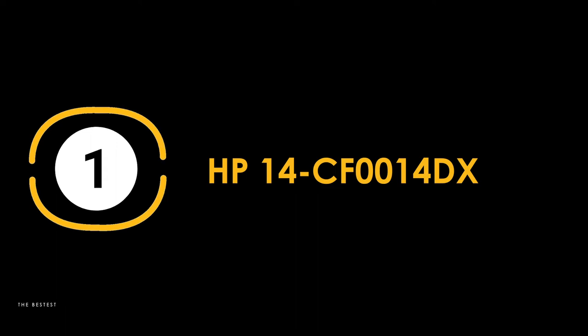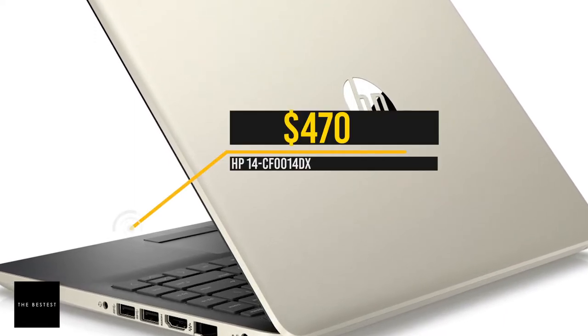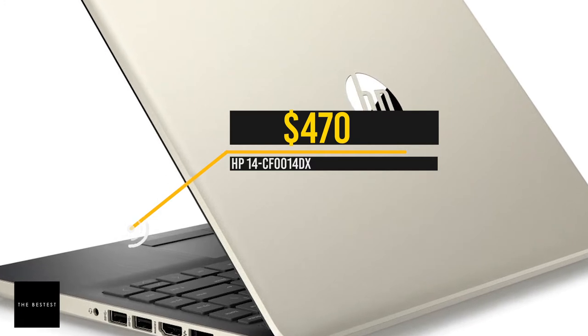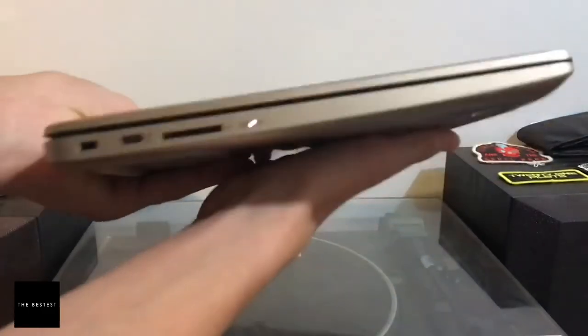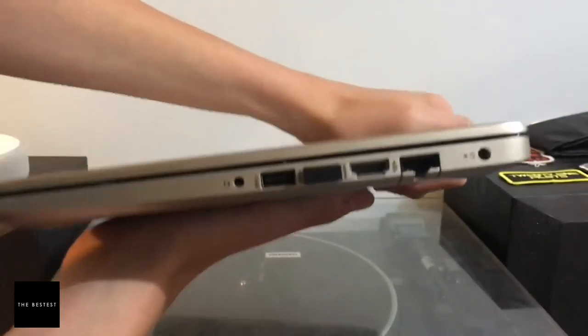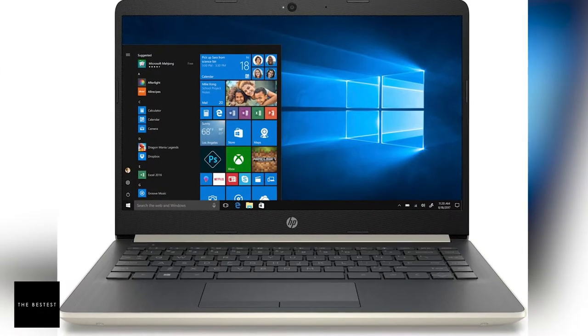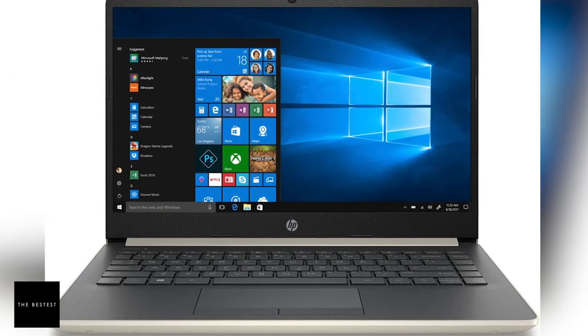At number one, we have the best overall Windows laptop for remote work: the HP 14 CF-0014DX. This HP laptop comes with a price tag of $470, which is perfect for people who prefer to use Windows, specifically Windows 10. It's a great machine with a powerful solid-state drive, 8GB of RAM, a 14-inch display, an Intel Core i3 processor, and a 128GB SSD drive. It also has a built-in webcam and high-quality audio, making it ideal for video calls, and its metallic silver-ash exterior gives it a sleek and futuristic look.